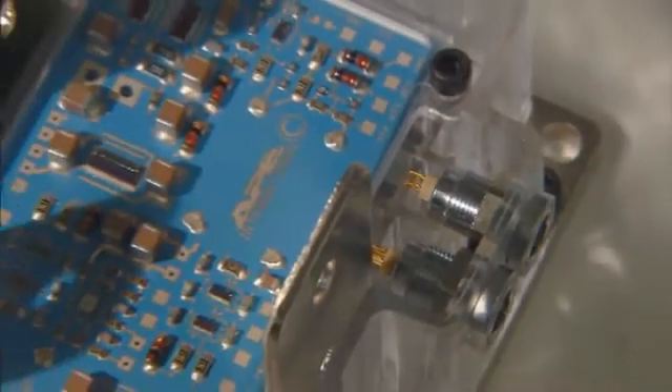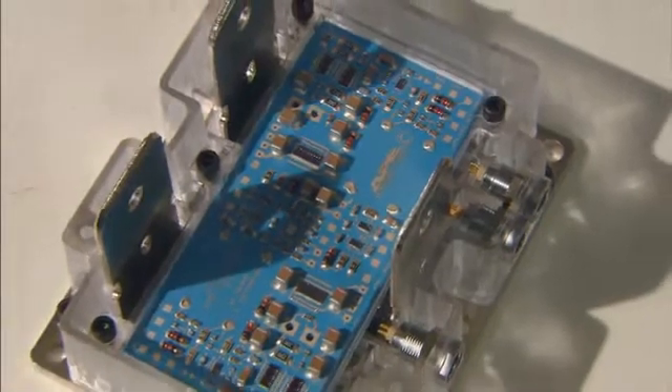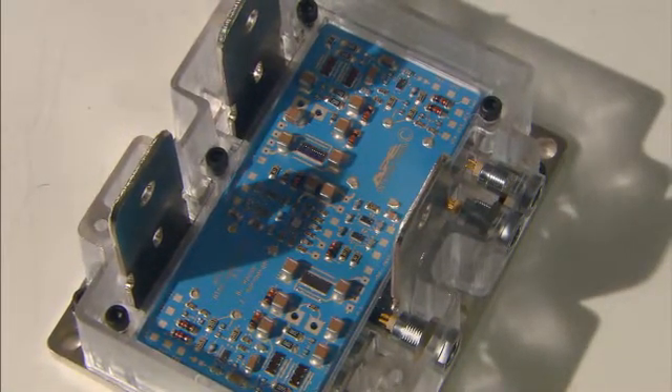With innovative packaging, the module also integrates power and control circuitry into a single unit for better efficiency and substantial size, weight, and cost reductions.